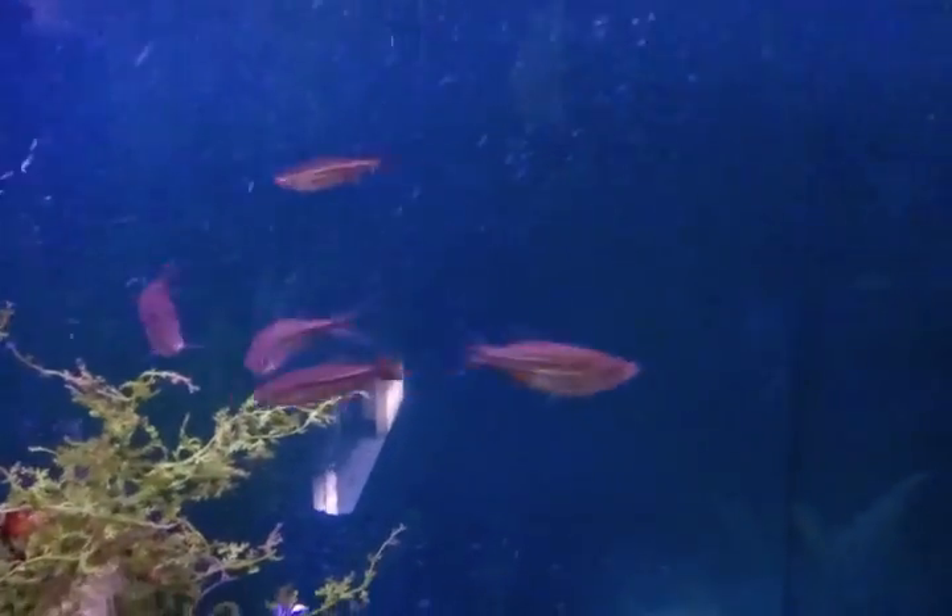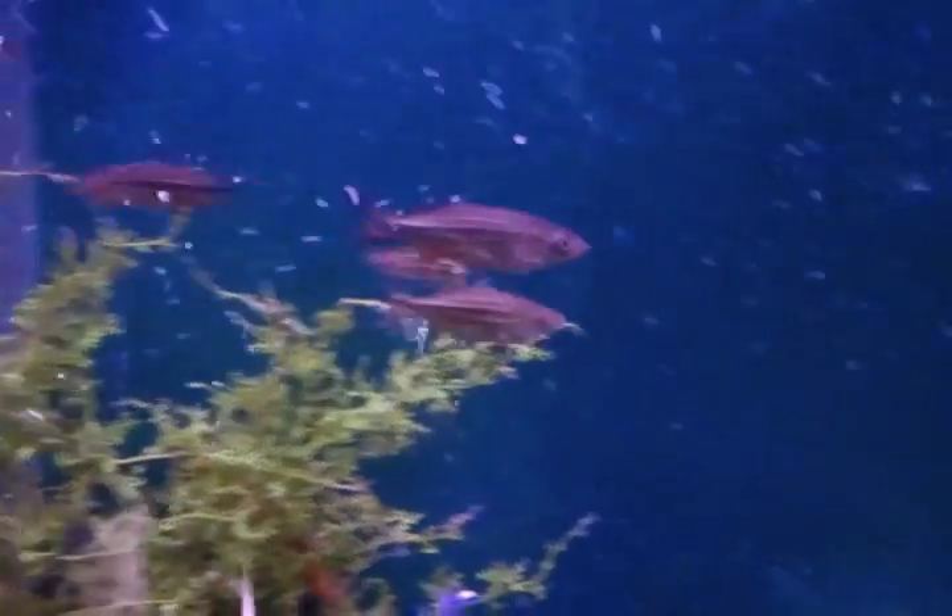I'll show you the 110 that has the large Danios. You can see how big this second one is in comparison to the rest of them — he's seriously like twice the size. You can kind of tell.